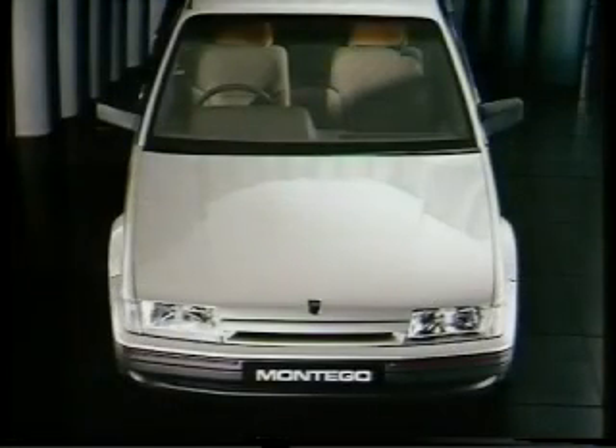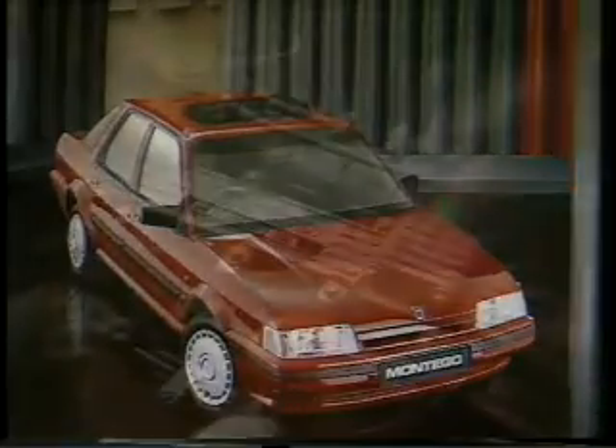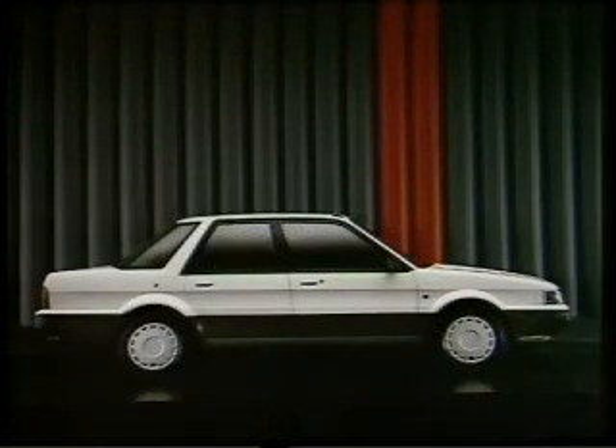Spearheading the '89 model-year Montego range are the exciting new 2.0-litre turbo diesels. These cars, with their advanced direct-injection engines, are quiet, powerful, and incredibly economical. For example, at a steady 56 mph they return 75 miles to the gallon.